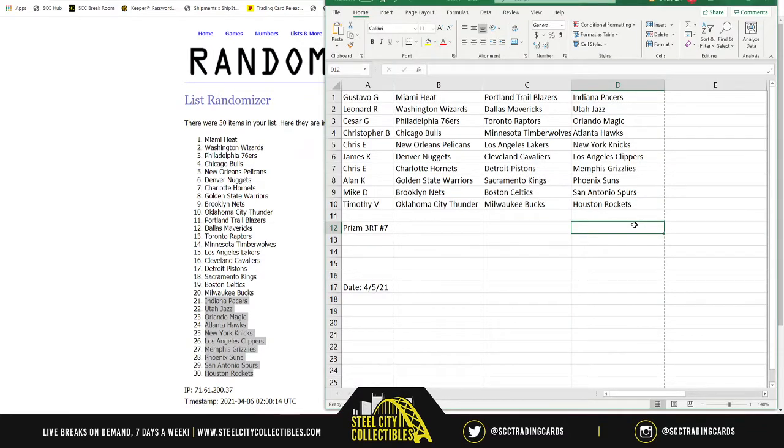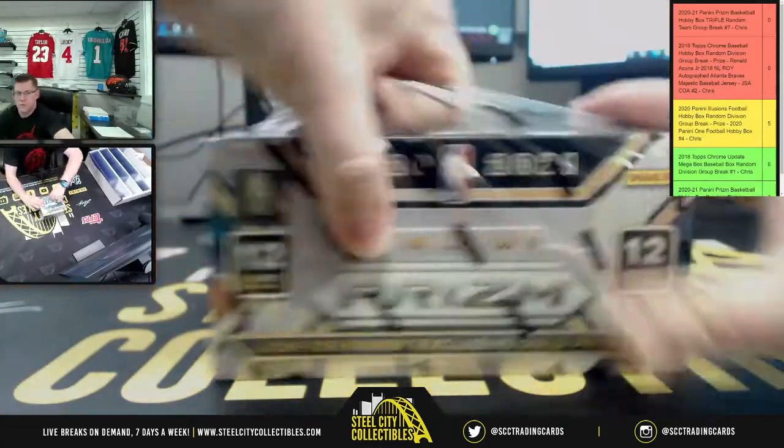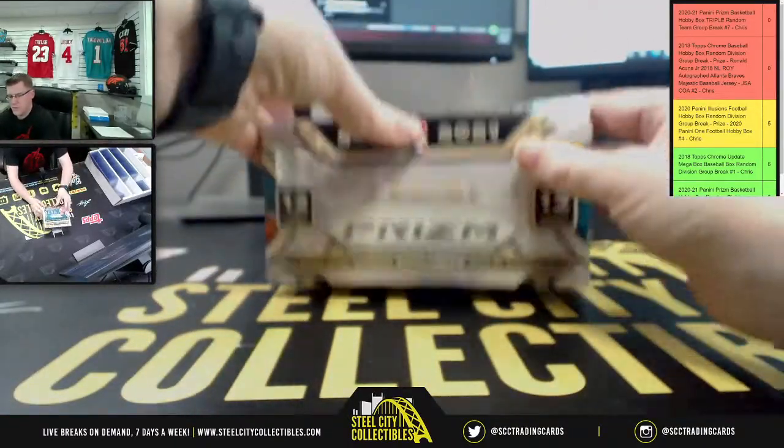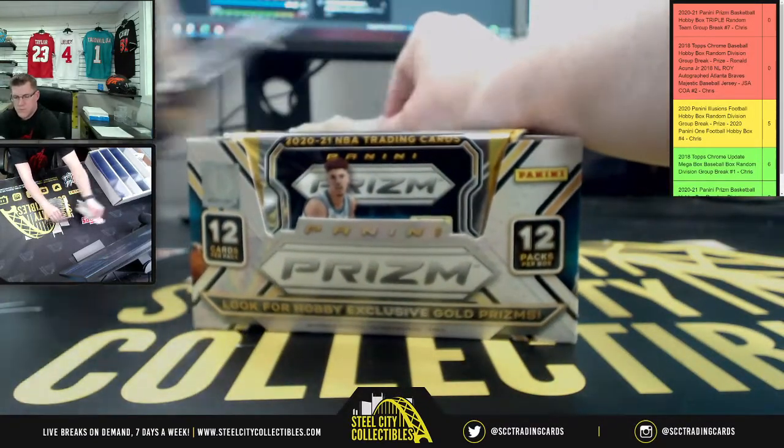Gustavo gets the Miami Heat, Blazers, Pacers, Wizards, Mavericks, and Jazz. Caesar gets the 76ers, Raptors, and Magic. Christopher gets the Bulls, Timberwolves, and Hawks. Chris E gets the Pelicans, Lakers, and Knicks. James gets the Nuggets, Cavs, and Clippers. Chrissy gets the Hornets, Pistons, and Grizzlies. Alan gets the Warriors, Kings, and Suns. Mike gets the Nets. Timothy gets the Thunder, Bucks, and Rockets. Good luck on your teams — it refers to the team name printed on the card.